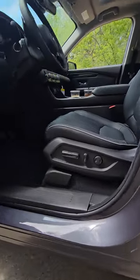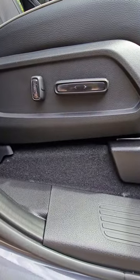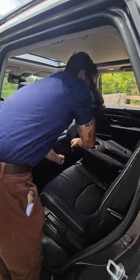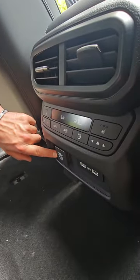You got all this lumbar support here. You have lots of different ways to adjust your seats. If you go on the passenger side, you also have a power adjustment. USB charging ports here, and you have your 150 watt power adapter.